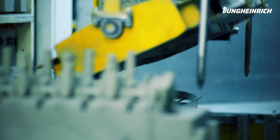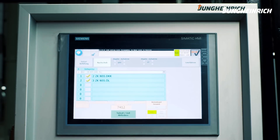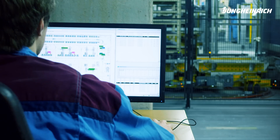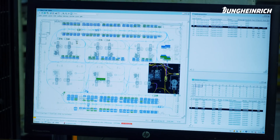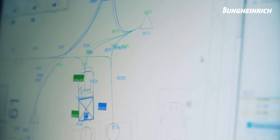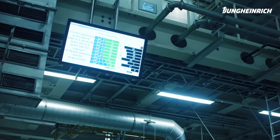As soon as a refill order has been generated via a push button at one of the manual workstations, the Jungheinrich warehouse management system selects an appropriate full rack and then forwards the refill order to the AGV system via the logistics interface. Material flow and cooling times are also monitored by the Jungheinrich WMS.